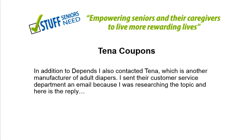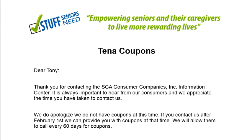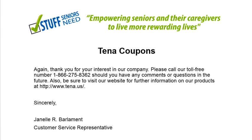Now, my experience with Tena. They are a very similar company to Depends. I contacted them and got this reply from Customer Service: they apologize for not having coupons available at this time, but if you contact them after February 1st they can provide coupons, and you can call once again every 60 days. There's the 800 number along with the website, and feel free to contact them further.